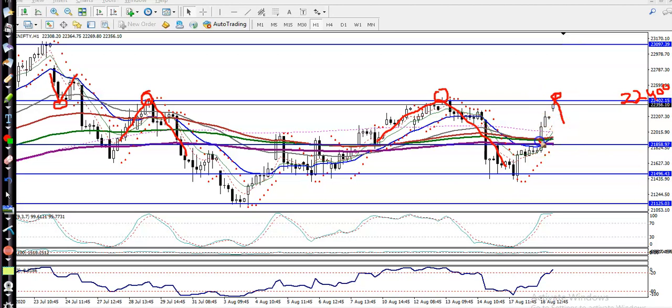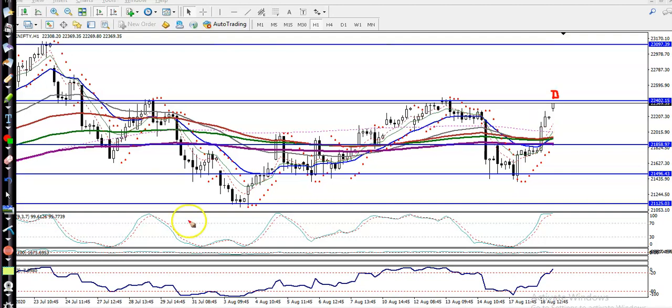Price is continuously pushing up to this level and we're expecting a correction, but sometimes what happens is price continues the trend. In that case, if price continues toward the upside, we will apply a breakout trading strategy. When price breaks this level, I don't enter the market immediately.